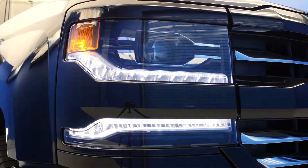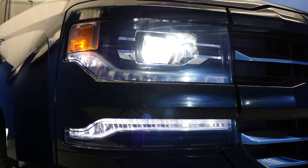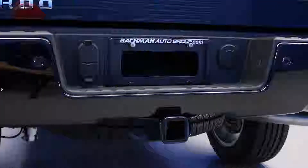The base model features projector headlamps and LED daytime running lamps with LED lighting accents, IntelliBeam high beam assist, forward collision alerts, 7,600 pounds of towing capacity, and rear vision cameras.